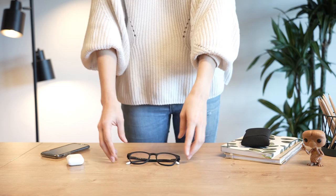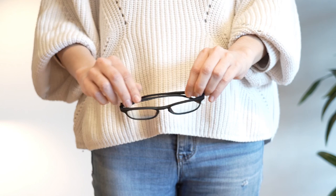Hey everybody! We're going to show you how Barner's high-quality blue light glasses work, and tell you why they're so beneficial if you spend more than three hours per day in front of screens.